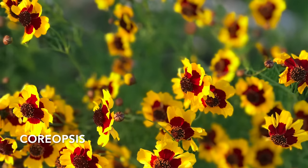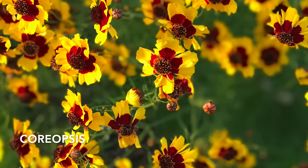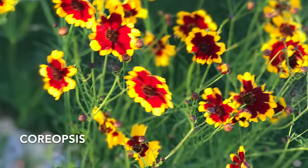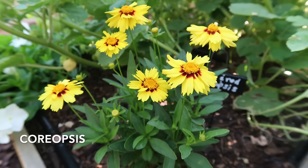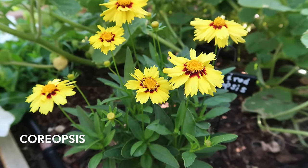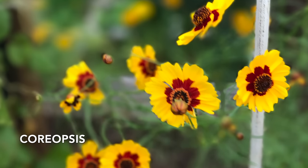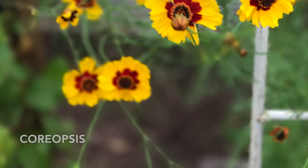Coreopsis is a great accent plant to add to your garden. Coreopsis grows best from seed. Plant Coreopsis seeds in October and November, and again March through May, and you will get blooms from April through September. A tip for growing Coreopsis is to learn how to identify the seedlings, and when you begin to see them sprout, be sure to thin them. Because it reseeds so easily, it will often come back with way too many seedlings, so thin those seedlings out to give the Coreopsis the best chance of growing well.